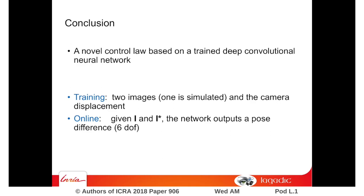To conclude, a novel visual servoing control law based on a trained deep convolutional neural network has been proposed.